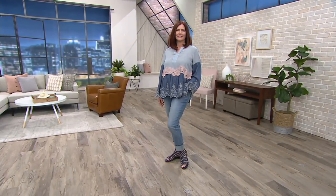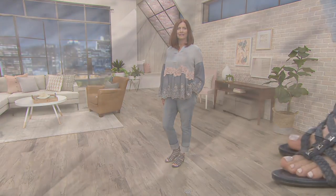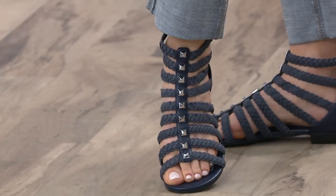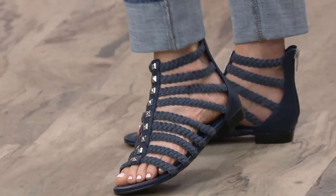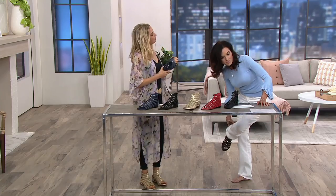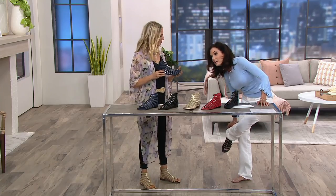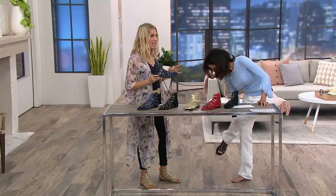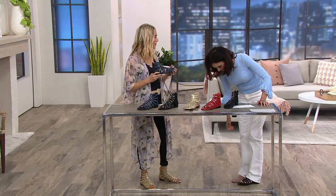We're going to move right along to our only Mark Fisher of the day. This is super fashionable, but not to the point where these are going to be a sit-down shoe. This is a walk-around town shoe for sure. It is a Mark Fisher braid detailed gladiator sandal called the Pepita, $48.58, a $32 savings today. These are quality too — I am not gentle on mine at all, and they're holding up fabulously.